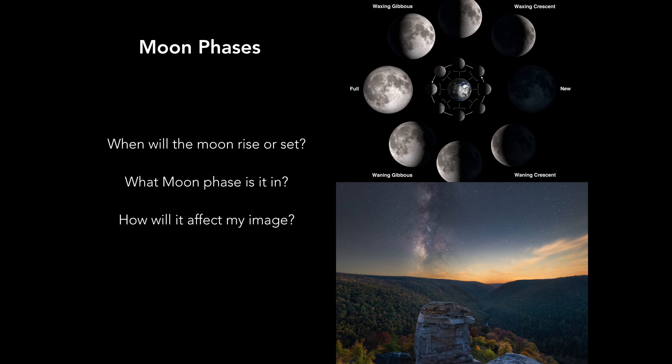You also need to be aware of the moon and how it could impact your image. Always ask yourself: when will it rise or set, what phase is it in, and how can it affect my image? The moon can help or hurt your photo — you could use it to light up the foreground, but if the moon phase is too bright then the Milky Way would be diminished drastically. Typically night photographers shoot around new moons when the sky is darkest.